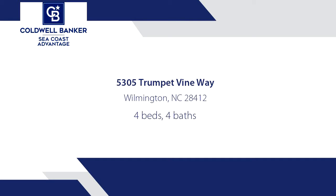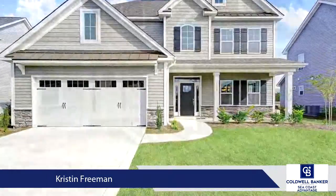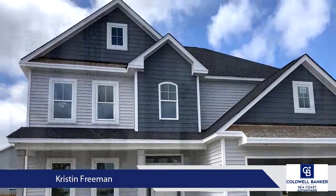Welcome to the Aveline from Hardison Building. The rocking chair style front porch immediately welcomes you and makes you feel right at home. This open four bedroom, three and a half bath two-story home has everything you are looking for.